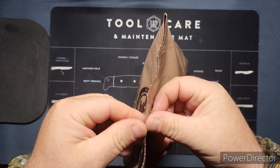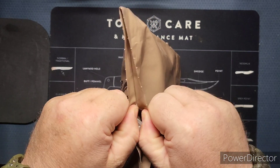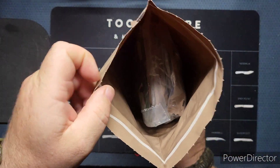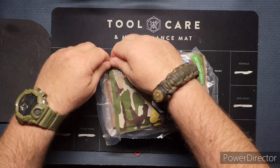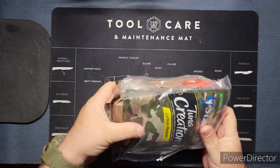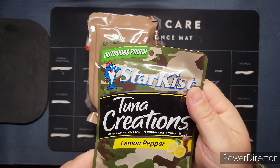If you haven't already, it would mean a lot to me if you go ahead and subscribe to the channel and hit the notification bell. Anyway, we have our bag in the bag. Like it says, we got some tuna, a little lemon pepper from Star Kissed — this is their outdoor pouch series.